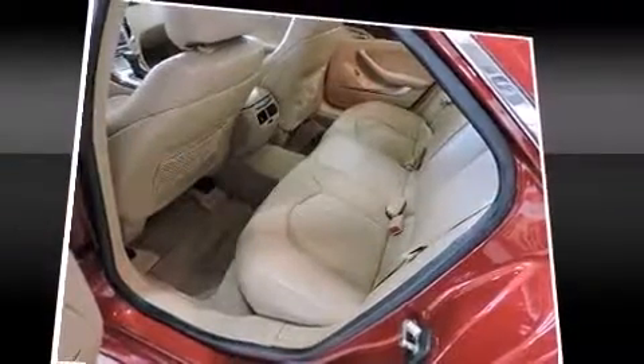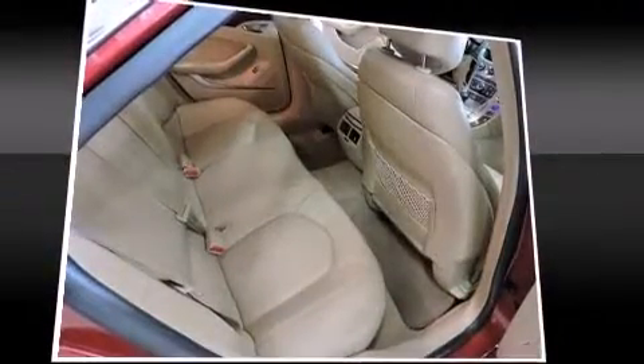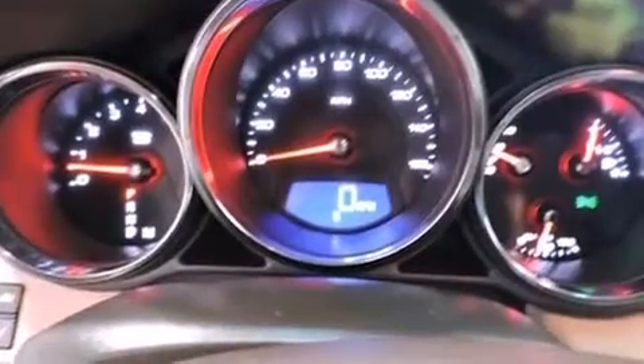Passenger security is always assured thanks to various safety features such as dual front impact airbags with occupant sensing airbag, head curtain airbags, traction control, brake assist, anti-whiplash front head restraint, ignition disabling, OnStar, and four-wheel disc brakes with ABS.